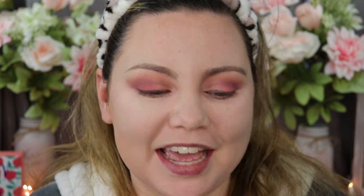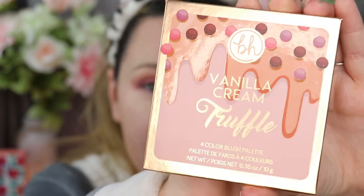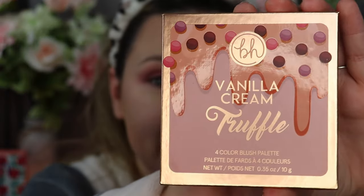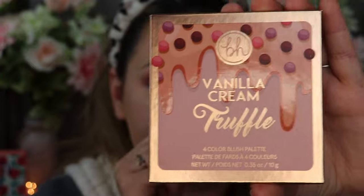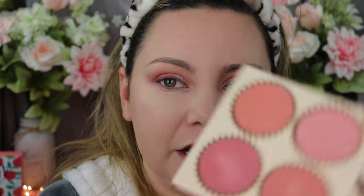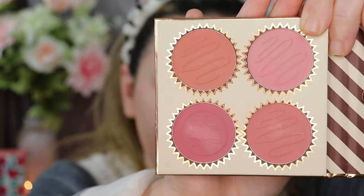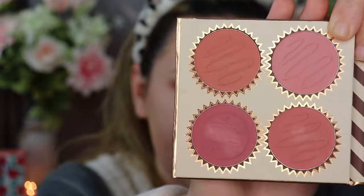Next I'm going in with some blush from BH Cosmetics — the Truffle Blush Vanilla Cream Palette. I have, not even kidding, like five or six of these palettes and I absolutely love them. They're so affordable and come in color schemes of four. This one goes perfectly with my look today, so I'm just going to go in with this color.